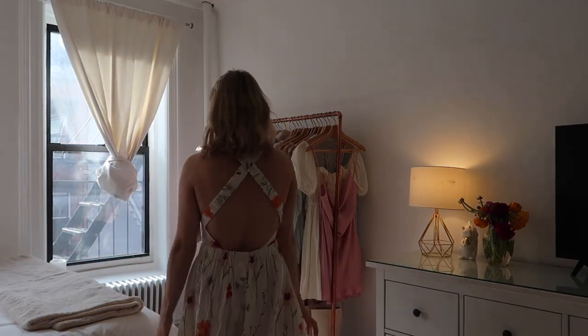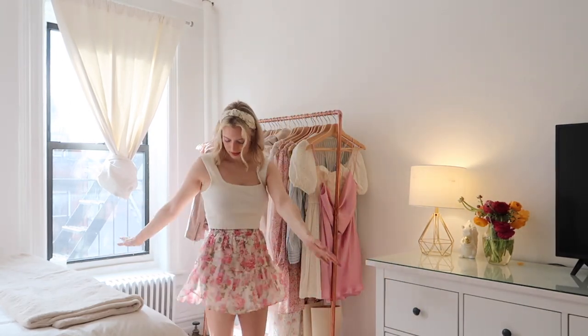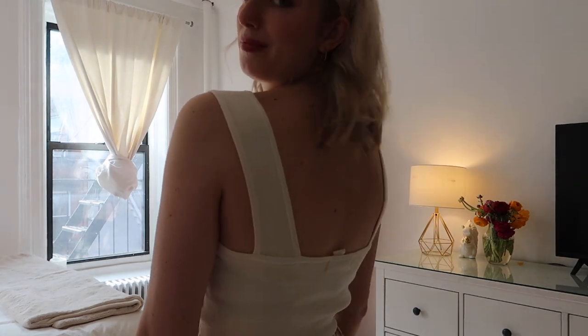The next piece is this classic white top — it's a plain cropped white tank top with wide straps and a square neckline. I got it because I thought it would be the perfect top to pair with mini skirts. I'm wearing a little floral mini skirt right now — it's not from H&M, it's from Love Shack Fancy — but it gives you the idea that you can pair this top with pretty much anything. I actually already wore this last weekend with a skirt and it was perfect.